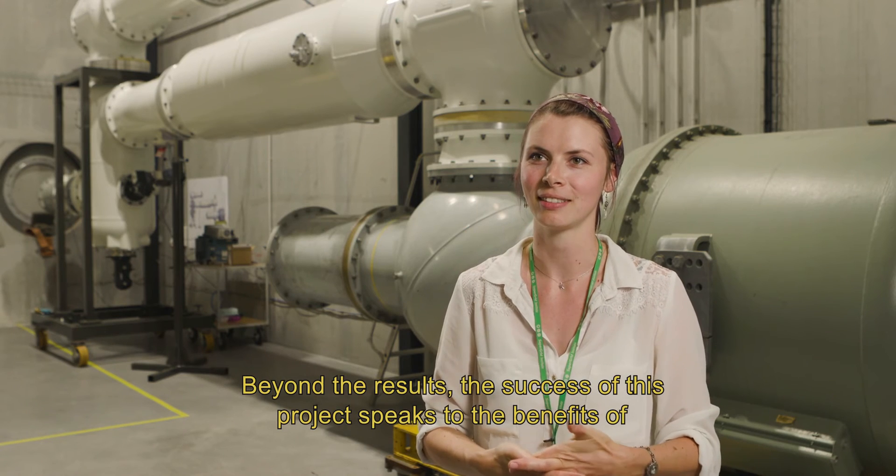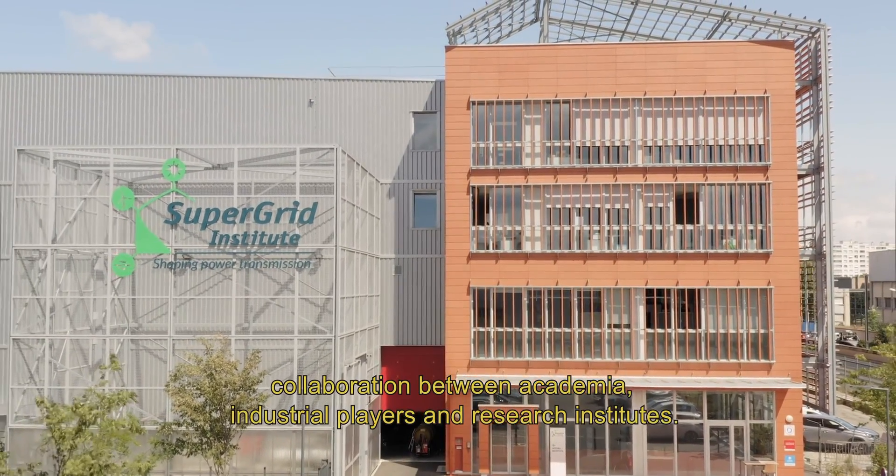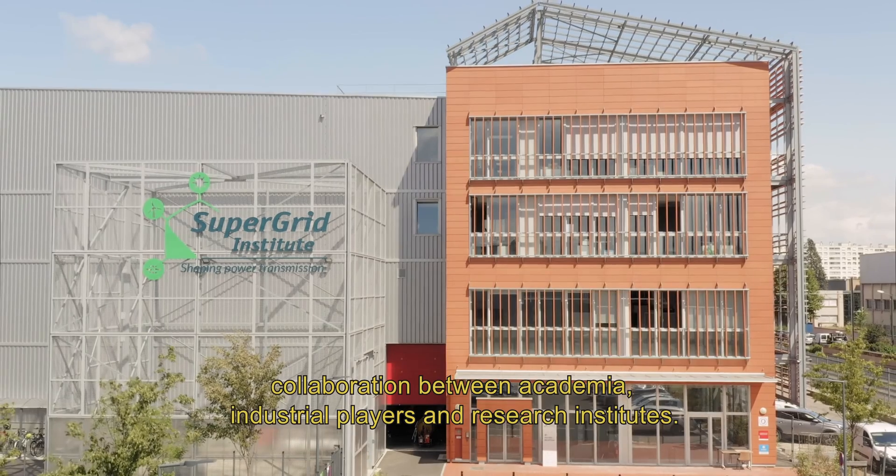Beyond the results, the success of this project speaks to the benefits of collaboration between academia, industrial players, and research institutes.